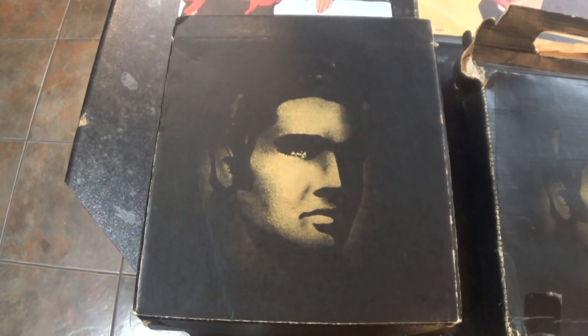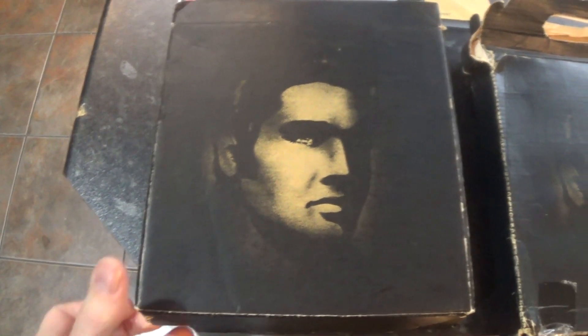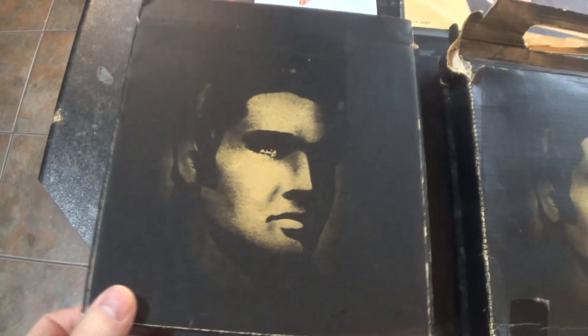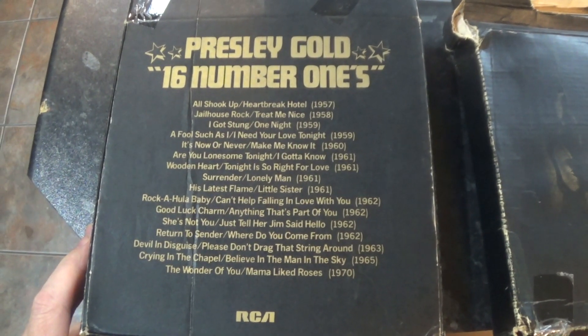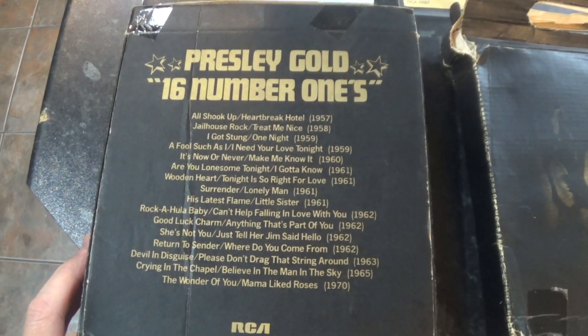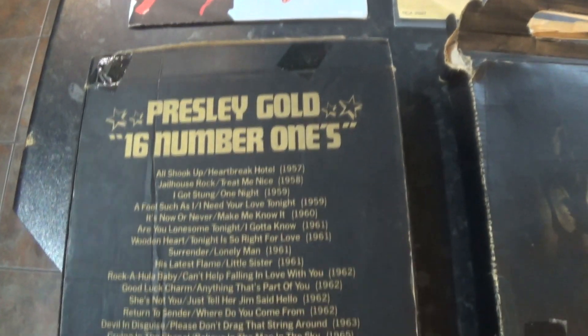The set came in this cardboard type box. The front cover looks like that, and the back of the box looks like that — the title of it is 'Presley Gold: 16 Number Ones.' As with all cardboard type boxes when playing records on the day, this has all got shabby quite quickly. You open the box up here — it's shut like that — so it did become quite tired very quickly.